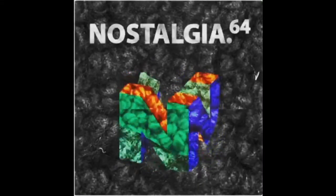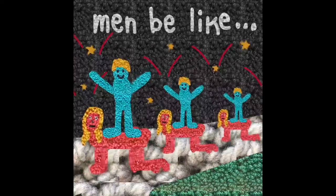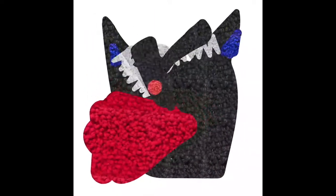Because rug hooking is such a time consuming activity, I also built an illustrator program that would allow me to quickly prototype and render images that have the rug hooking texture to them.